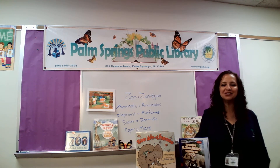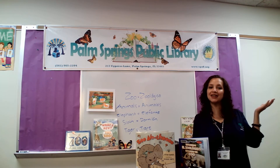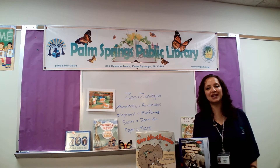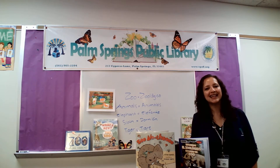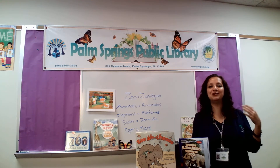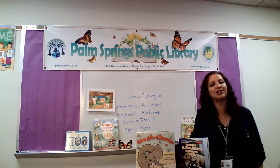Hi! Welcome back to Bilingual Preschool Storytime. My name is Ms. Karen and I work here at the Palm Springs Public Library as the children's librarian. Buenas! Bienvenidos todos a nuestros cuentos bilingües para preescolares. Mi nombre es Ms. Karen y trabajo aquí en la biblioteca de Palm Springs como la bibliotecaria de niños.